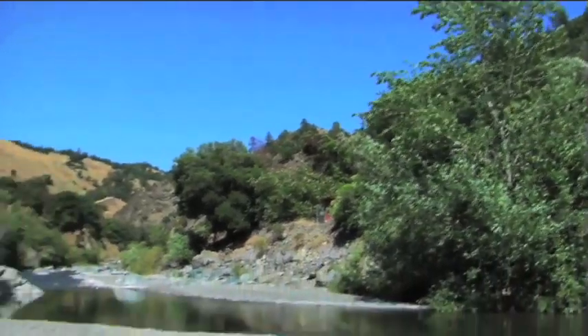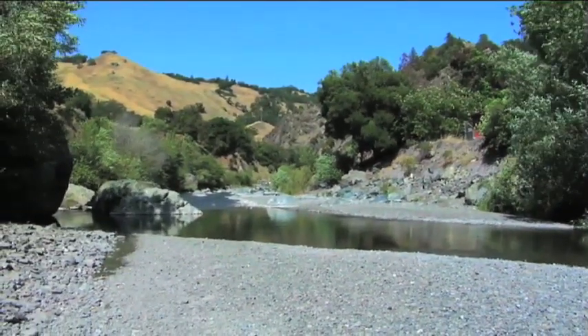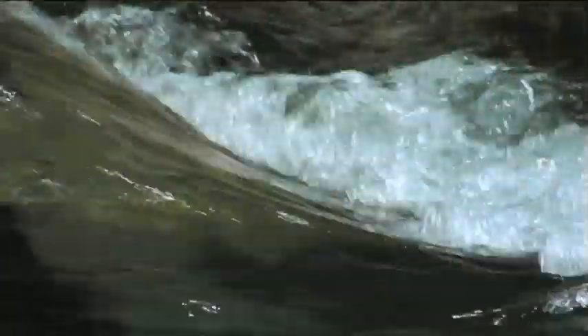The house sits in the bottom of Big Sulphur Creek Canyon. The creek originates at the geysers, which is about 18 miles due east of the house.